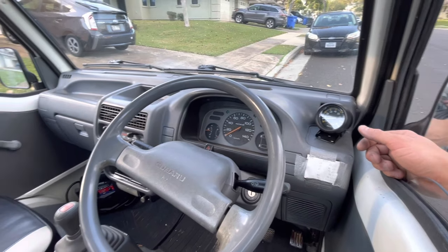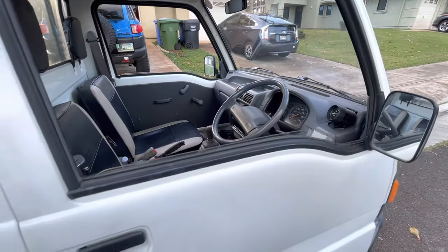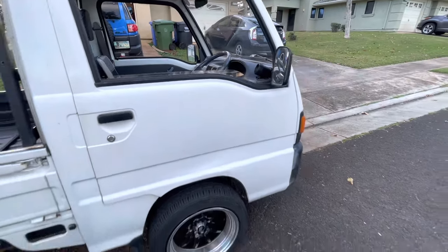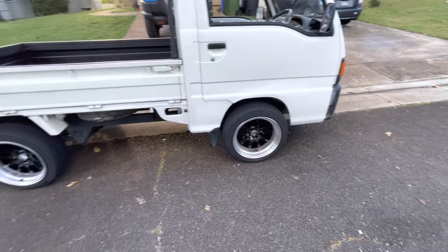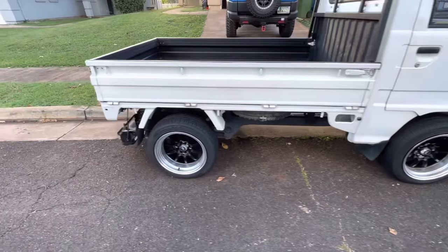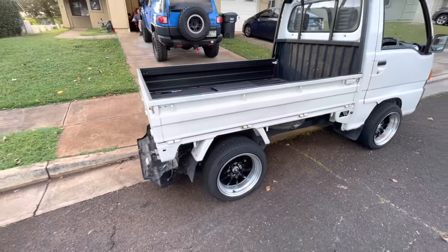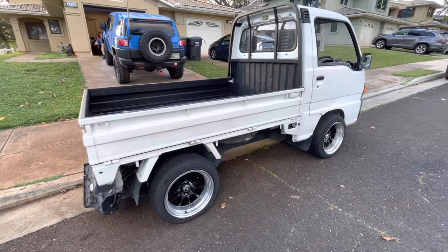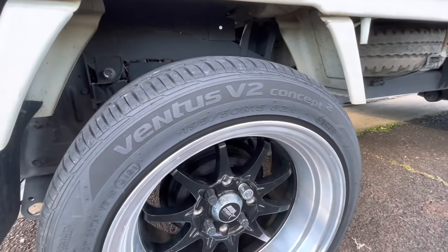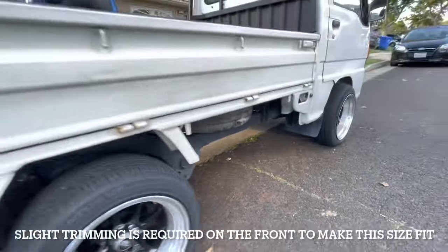This owner has a nice chart to convert kilometers to miles per hour, and also has a radio installed. I put power locks in it for him as well, so he has a remote to open and close it. He also has a decent set of wheels and tires. The Super Sandbars have a lug pattern of four by 100, so a lot of Honda wheels will fit.